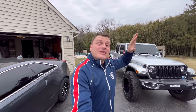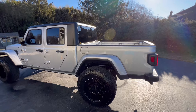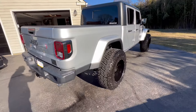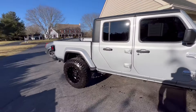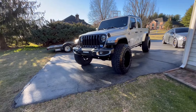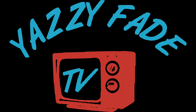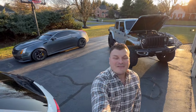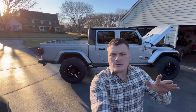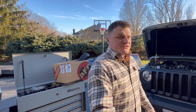This week we have the end to the Jeep EcoDiesel check engine light chronicles. What is up everyone - the check engine light chronicles continue on the Jeep Gladiator EcoDiesel. We're going to be doing some more testing on it today. Here's what I mean - let me bring you all up to speed with this check engine light disaster nightmare of a problem.